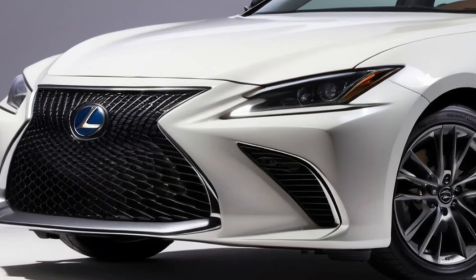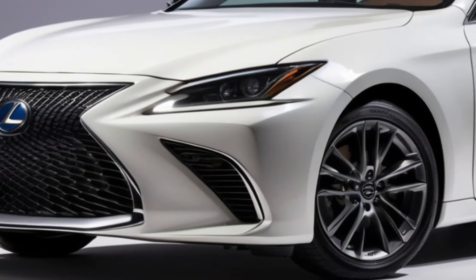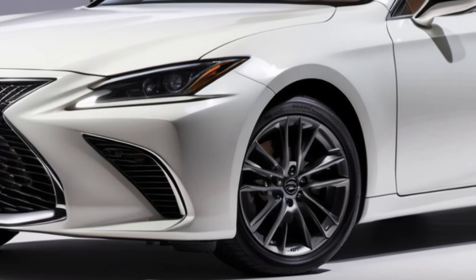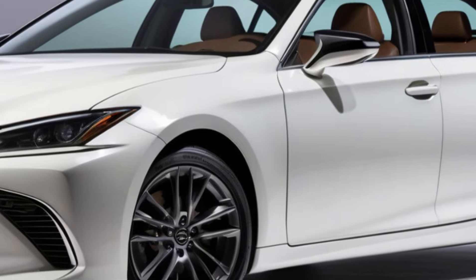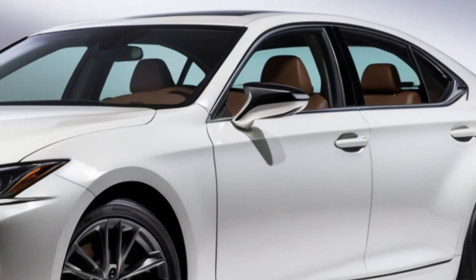The epitome of luxury. The Lexus ES has long been synonymous with refined luxury. For 2025, this tradition continues with a host of enhancements that elevate the driving experience.